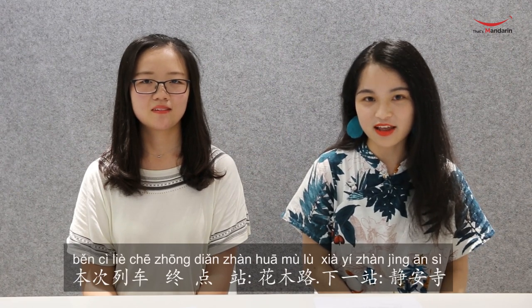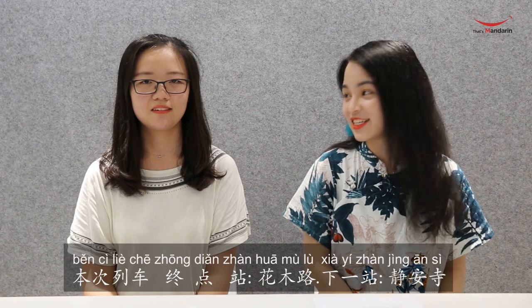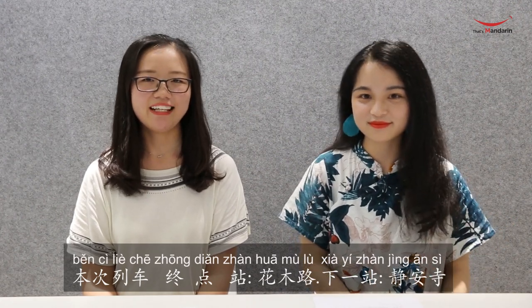Let's review the whole sentence: 本次列车，终点站，花木路，下一站，静安寺. Do you get it?